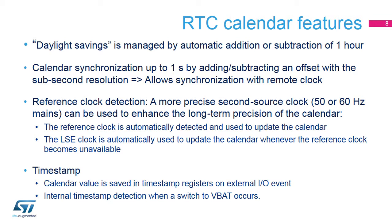This slide presents the main calendar features. Daylight savings can be managed by software with automatic one-hour addition or subtraction. It is possible to synchronize the RTC clock to a remote clock by adding or subtracting an offset to the sub-second register on the fly with CKAPRE clock resolution — a feature commonly used in RF applications. A reference clock at mains 50 or 60 Hz can be used to enhance long-term calendar precision. The reference clock is automatically detected and used to update the calendar when present; when not available, the LSE clock is automatically used. This feature is not available in standby, shutdown, and VBAT modes.